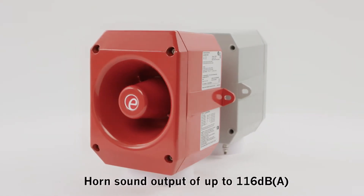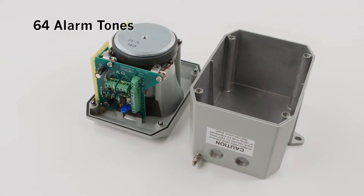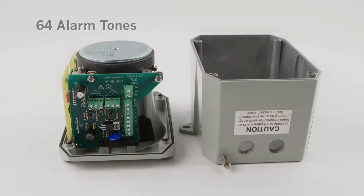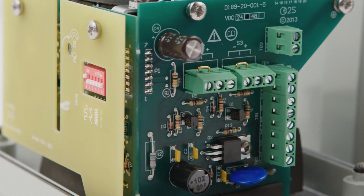The horn produces a sound output of up to 116 dBA and features 64 alarm tones with a choice of internationally recognised patterns. Units powered from the same source will automatically synchronise their alarm tone.